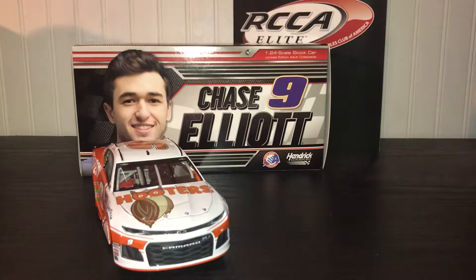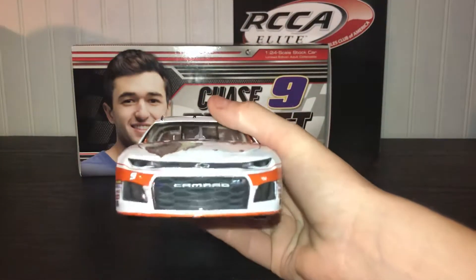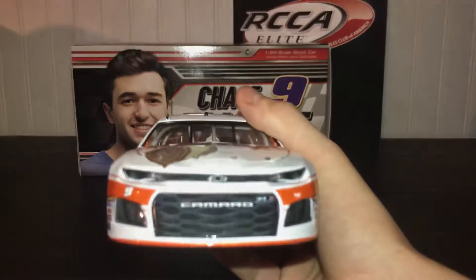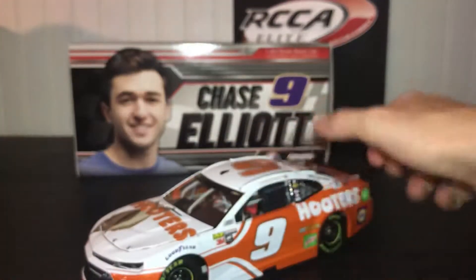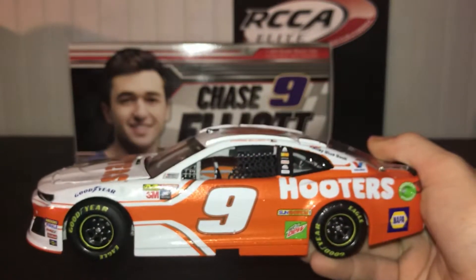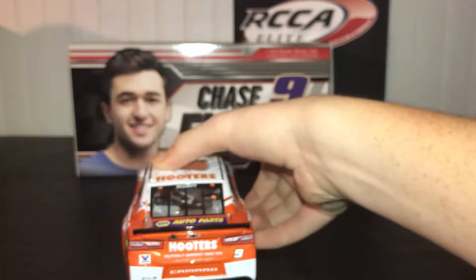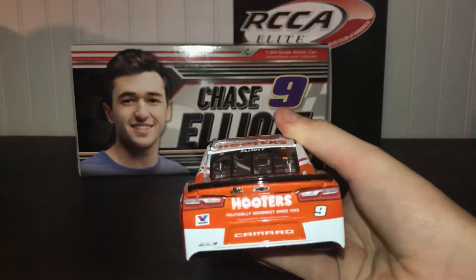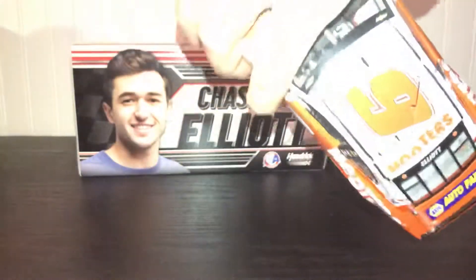There's the front — looks pretty good. You can see the inaccuracy right there if you know what to look for. Here's the side of the car; the orange looks really good, just the white doesn't look particularly great. Here's the back of the car, the other side, and the roof with the number nine.